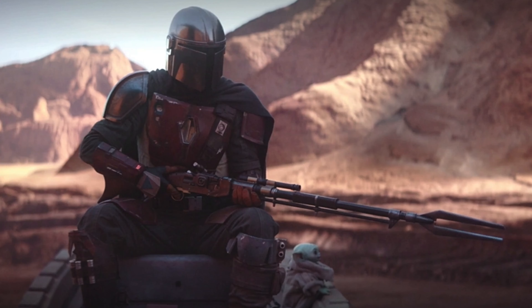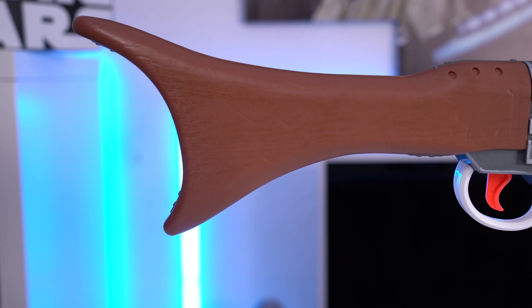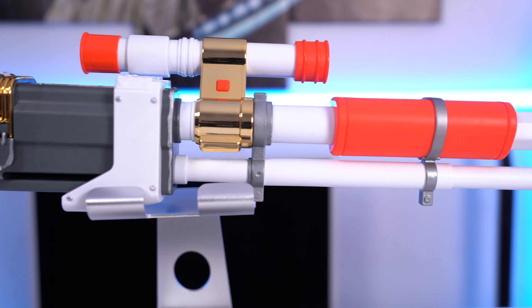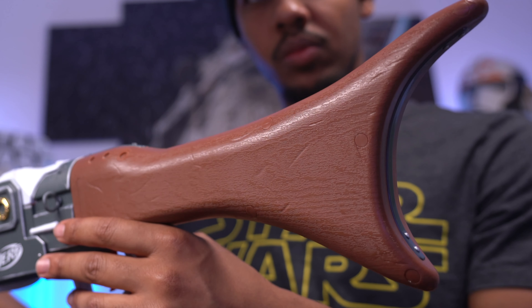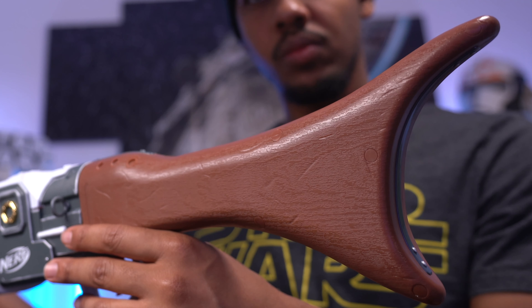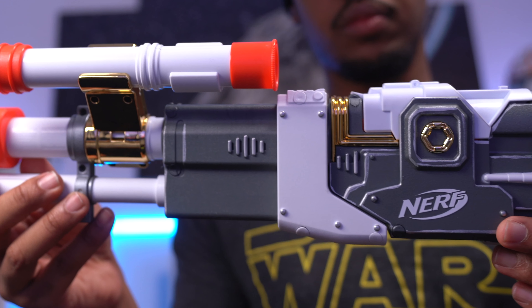Shout out to the Book of Boba Fett Episode 5 and director Bryce Dallas Howard — great episode. The Amban rifle is a relatively brand new weapon in the Star Wars universe, only ever seen wielded by the Mandalorian. The nerf blaster doesn't accurately represent how it appears in the show. I don't really care for the white and orange coloring, but I do really like the wood coloring and texture on the stock. The rifle also has some metallic gold accents and a weathered dark gray gearbox.